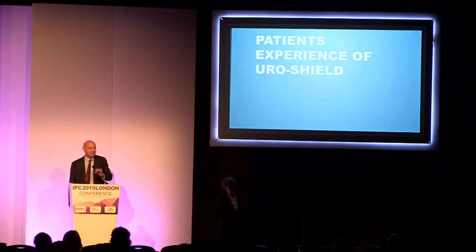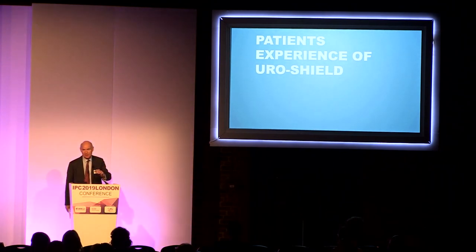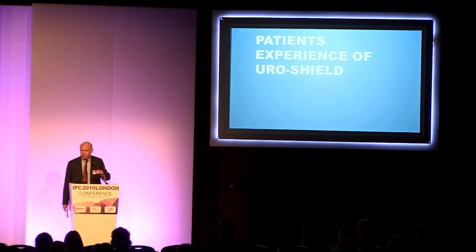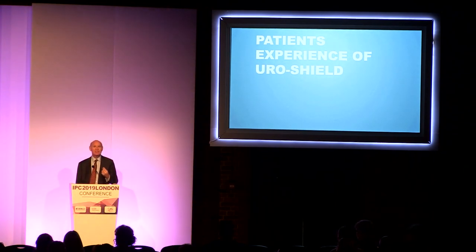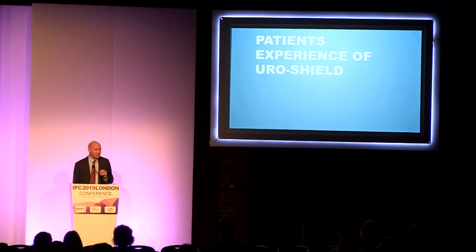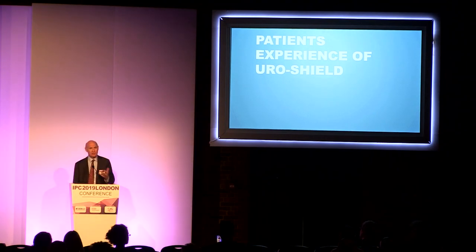Thank you, Sandra. During the year, we've had the opportunity of visiting a number of trusts in the UK — both acute trusts and community-based trusts — to get some patients who regularly are affected by urinary tract infections caused by long-dwelling catheters. We now have Jane Miles with us, who's a specialist nurse in urology from Frimley Hospital, who's going to give us her own experiences of using the Uroshield device.